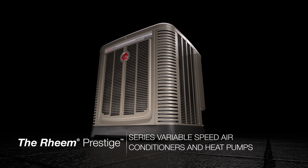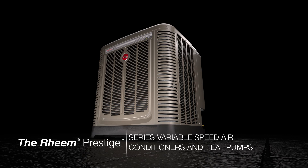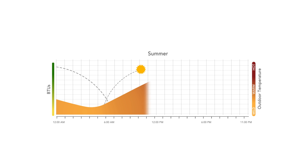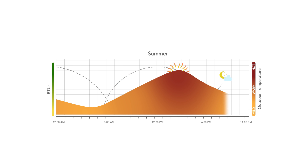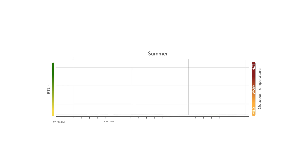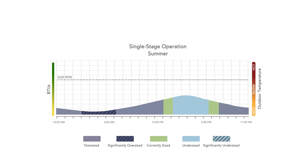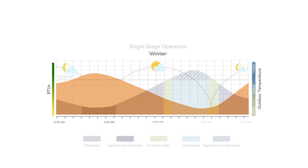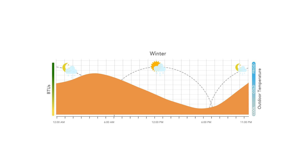To better understand variable speed technology, think about a home's cooling needs on a summer day — they're always changing, and the highest demand is usually mid to late afternoon. A single-stage system is seldom sized correctly to meet exact needs in real time, because it's either on or off, and in most cases it will be oversized at night and undersized in the heat of the afternoon.